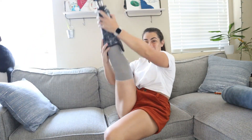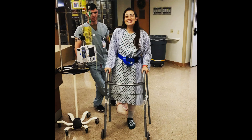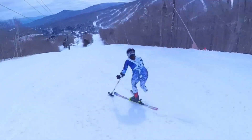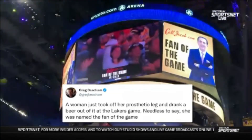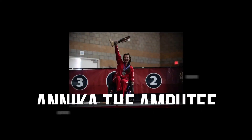Hi, I'm Annika and I am an amputee. After complications of removing a tumor in my foot, I ended up amputating my leg below the knee. I created this page to educate people about disability, show people some of the cool stuff I do, and also some of the shenanigans I get into. So come join my journey in my life as an amputee.